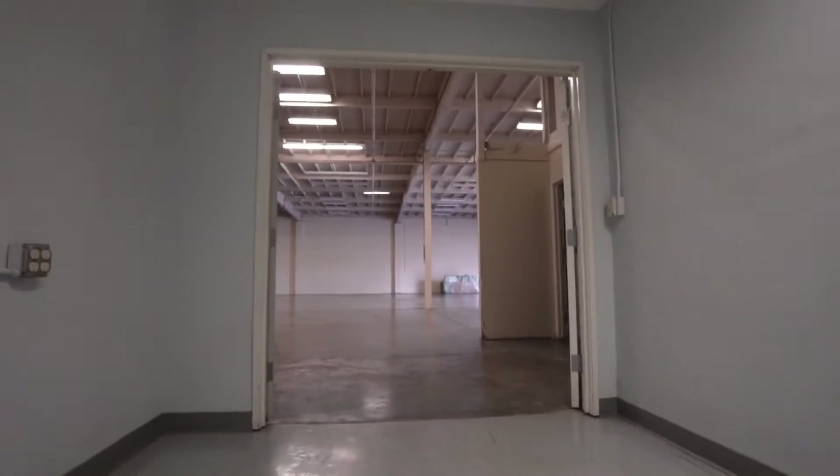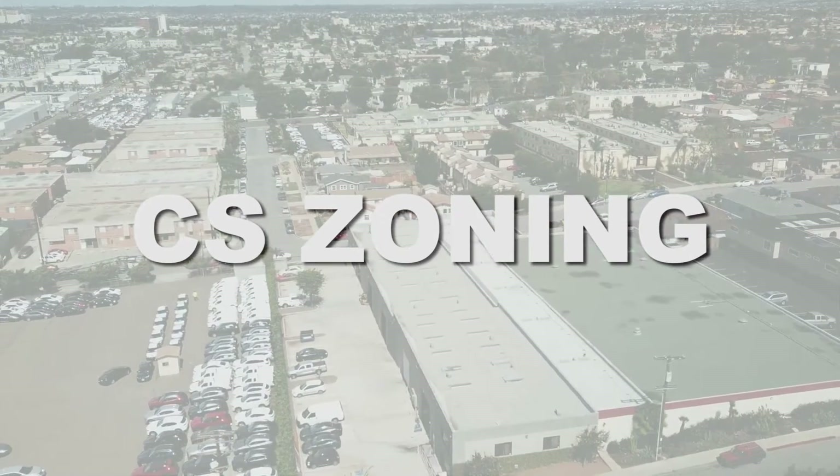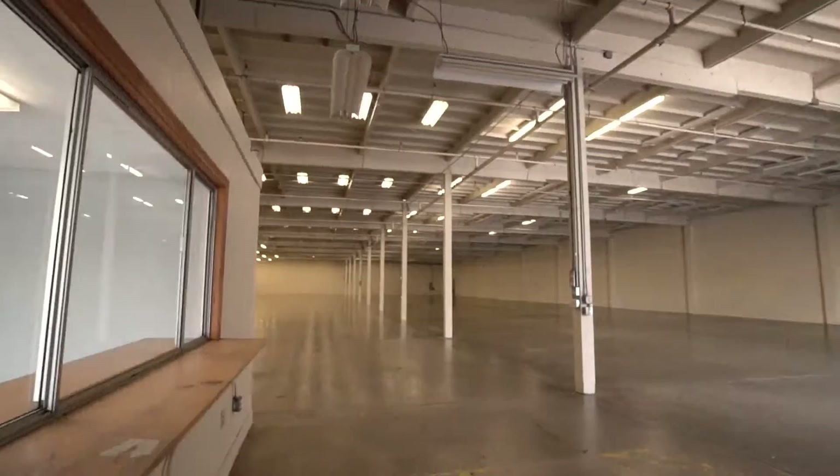The sale price is around three million dollars. The owner may carry paperwork with a substantial down payment. The zoning is CS, which allows for many flexible uses from light manufacturing to car service, support restaurants, R&D, storage, goods, and services.